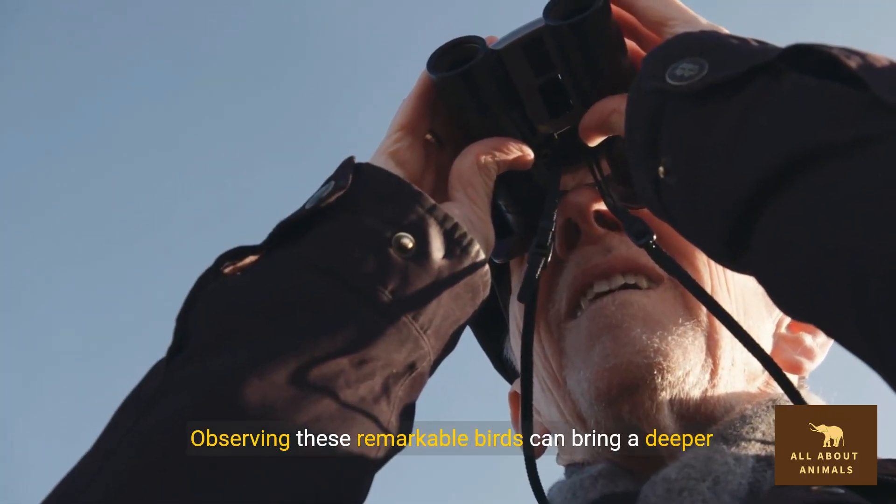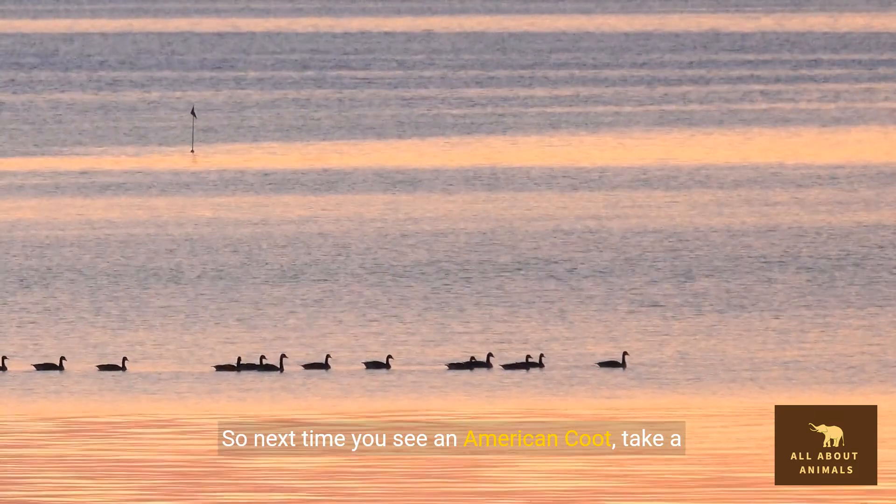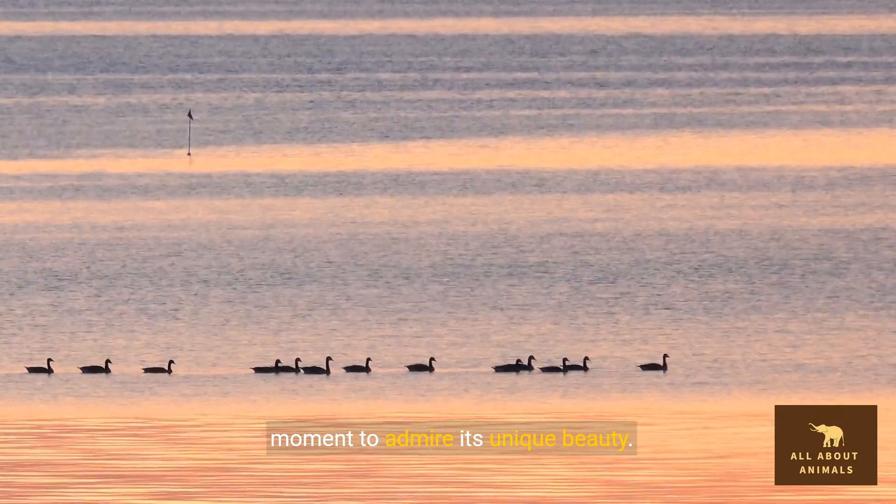Observing these remarkable birds can bring a deeper appreciation for nature. So next time you see an American coot, take a moment to admire its unique beauty.